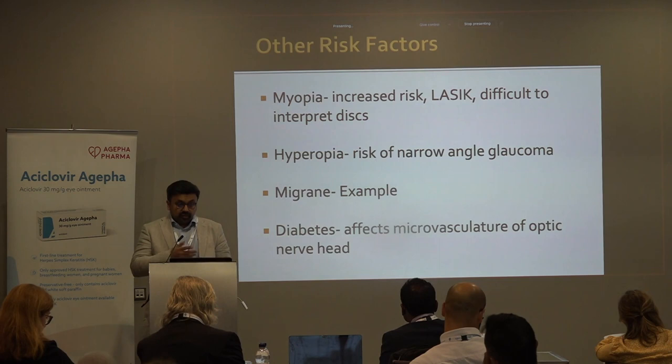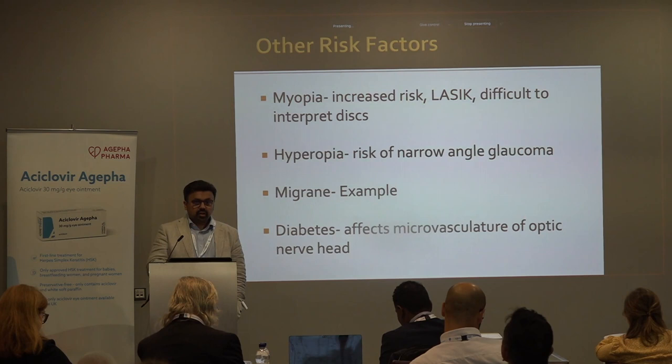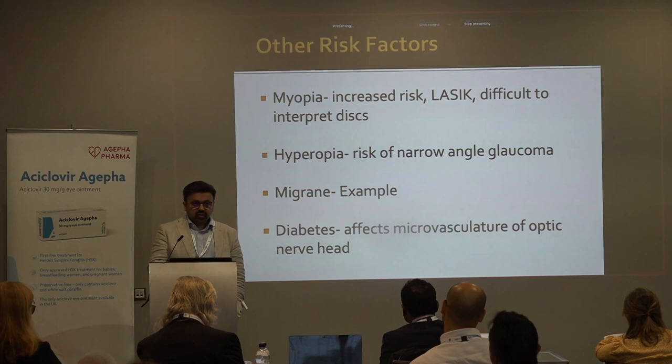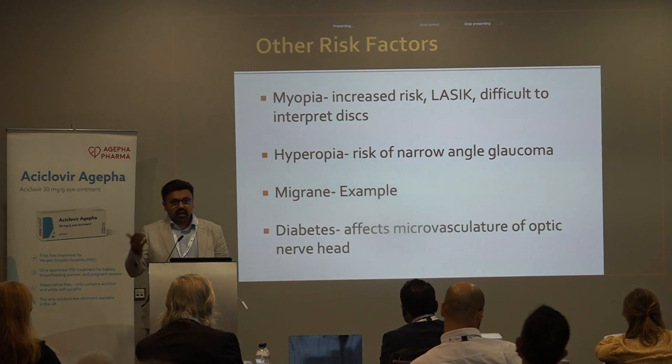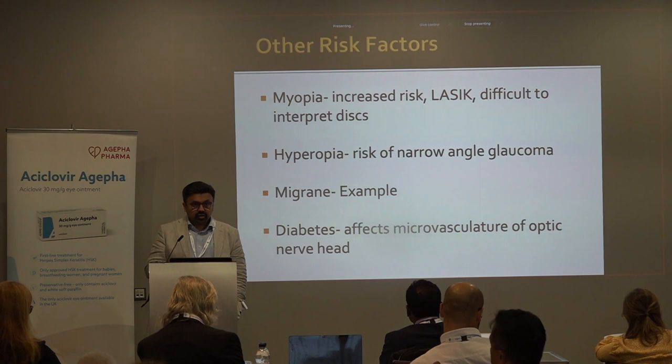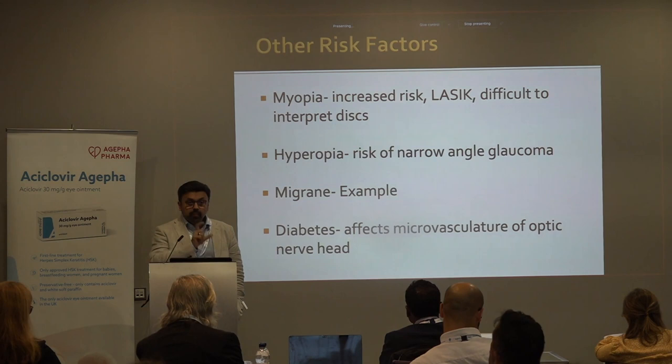Myopia is another risk, particularly important from the point of view of LASIK. There are patients who've gone blind from glaucoma or lost substantial vision who previously had LASIK in the early 2000s. They keep going to see their optometrist, the pressure is normal every time, the discs are difficult to interpret, and the patient gradually loses vision. It's very important to ask about a history of laser refractive surgery — more and more patients are having LASIK, so corneas are thinner and the biomechanics are different, while myopes are also at higher risk of glaucoma.